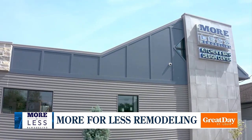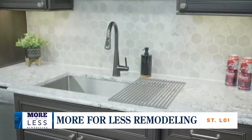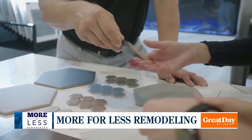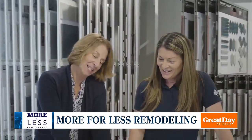We start everything with a virtual quote to make sure we're going to be a good fit, then a quote, and then we send you back a price range and all the details. It all comes together very easily. We have everything in our showroom so you can pick cabinets, flooring, quartz, cabinet hardware — everything in one place — so it just comes together.